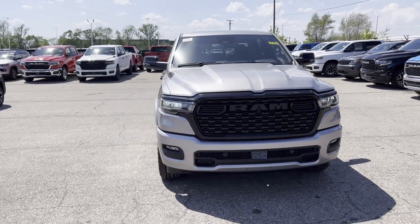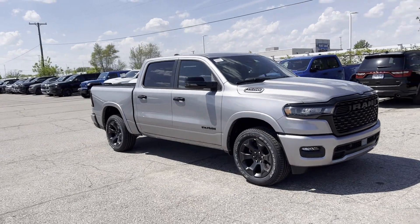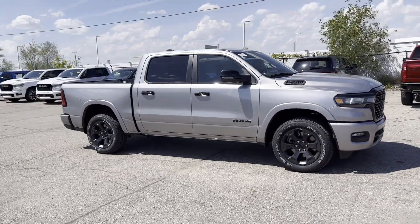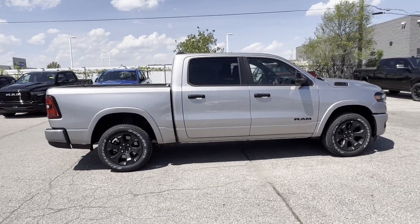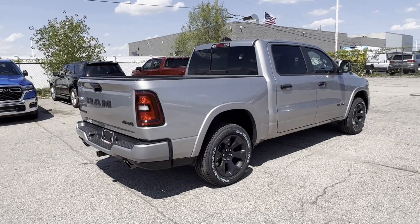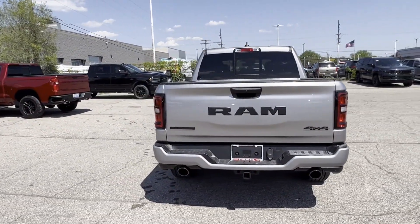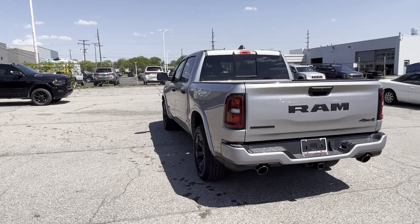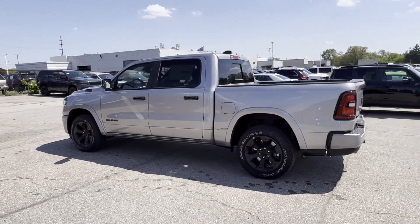2025 Ram 1500. This pickup truck offers two full rows of seating for premium comfort, with ample space for all passengers. It includes cross traffic alert, lane keeping assist, lane departure warning, wi-fi hotspot, turbocharged engine, four-wheel drive, and blind spot monitor.